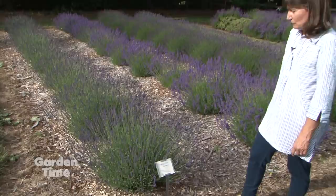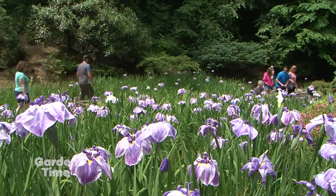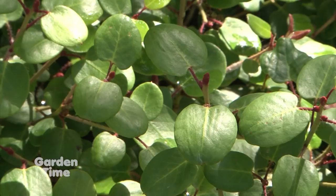Also coming up on the show today, we're going to be going out to the Portland Japanese Gardens and showing you the Japanese iris, which are in full bloom. We'll also be taking you south to Gosler Farms and talking about wonderful rhododendrons with unique foliage. But coming up first, wonderful plants to make tea from.